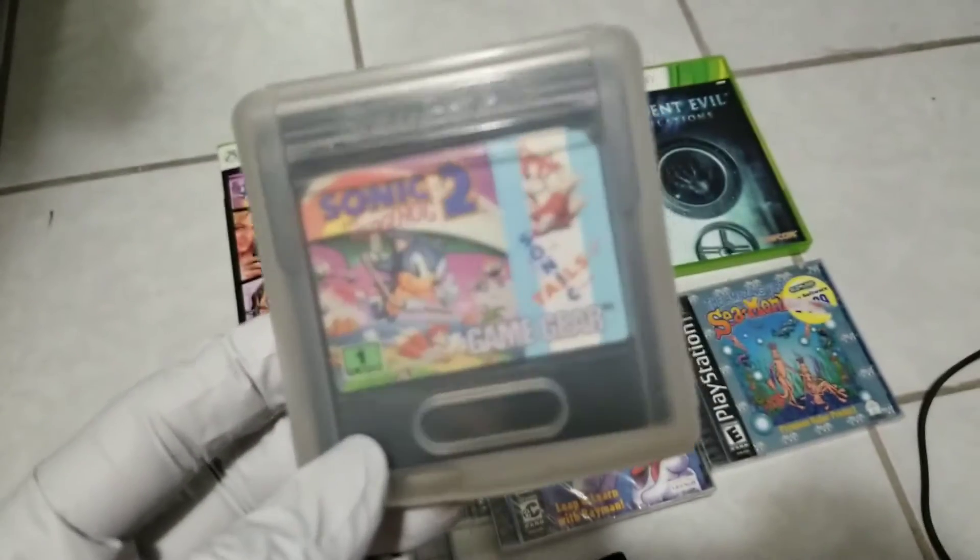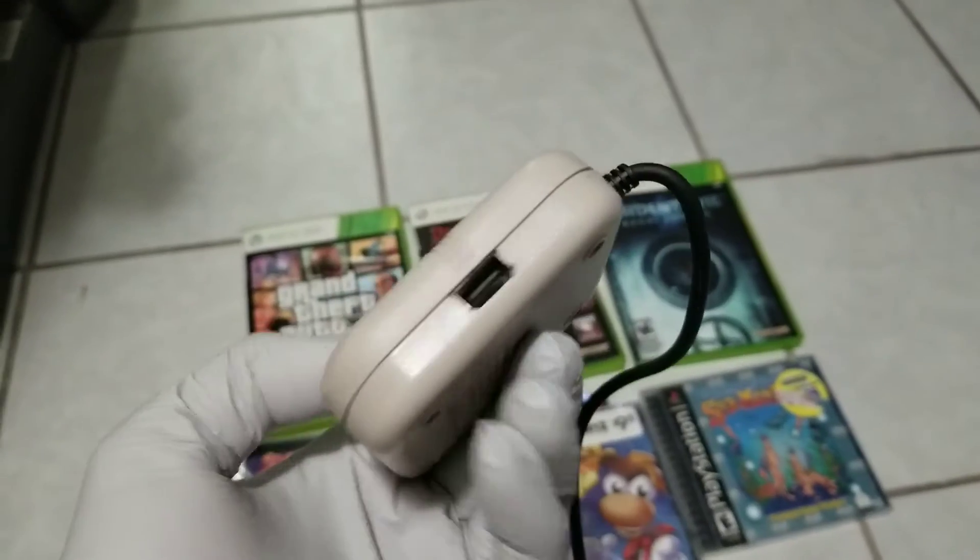And Sonic Tails, as you can see, for the Game Gear. And I got a Nintendo Game Boy adapter — the 4-player adapter.